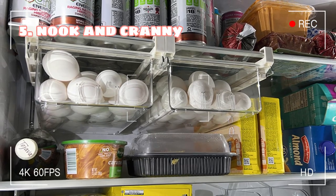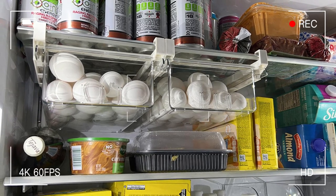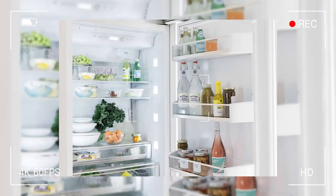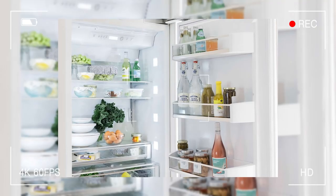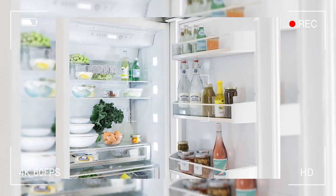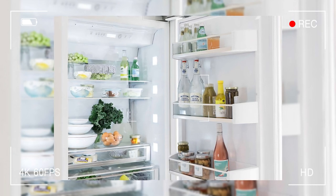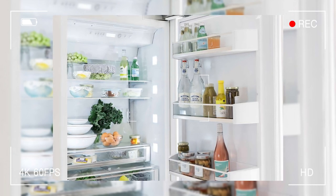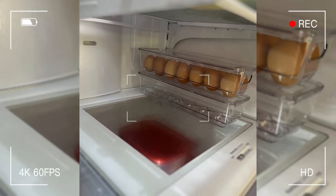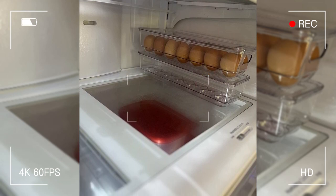Tip 5: Utilizing every nook and cranny in your fridge. Utilizing every nook, cranny, and crevice in your fridge is crucial for maximizing space and keeping your food happy. The door shelves are the unsung heroes of the fridge world — they're perfect for storing non-perishable items like ketchup and mustard. So free up those interior shelves for the real MVPs, like your milk and eggs. Remember, a well-organized fridge is a happy fridge.